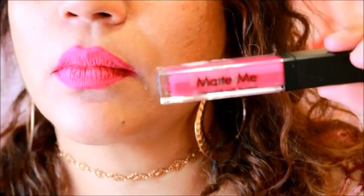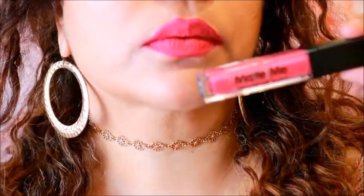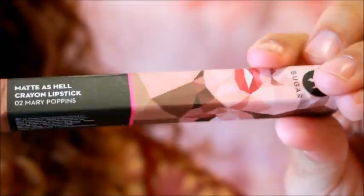So that was it, guys — these are all the affordable lipsticks and they are awesome. If you want anything else in lipsticks, definitely let me know and I'll see you soon in my next video. Don't forget to like and subscribe if you enjoyed this, and if you have any suggestions or requests, leave them down in the comments.